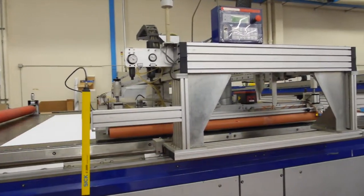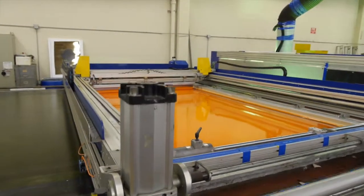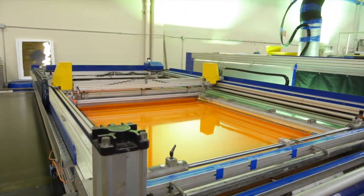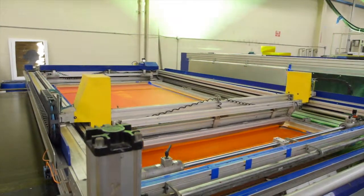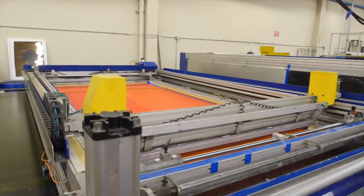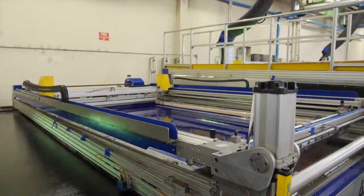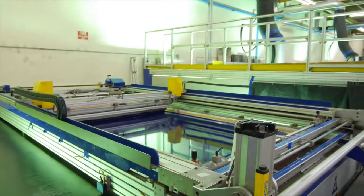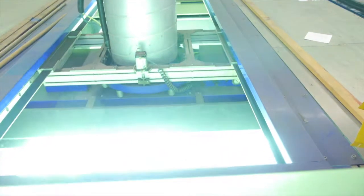At Coil, we believe big is essential for impactful messages. Our Argon 5 color inline is the only press of its kind in the United States, printing an image size of 74 by 148 inches at speeds of over 14,000 square feet per hour. This capability provides us with an efficient alternative for producing large format graphics for our clients, which elevates their image and branding in the retail environment.